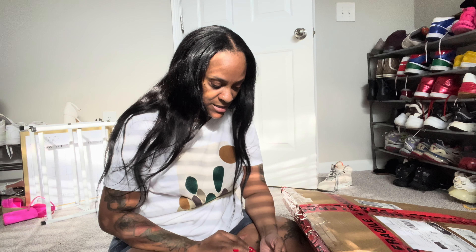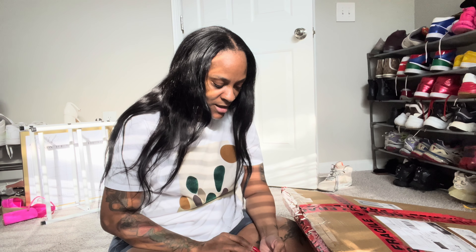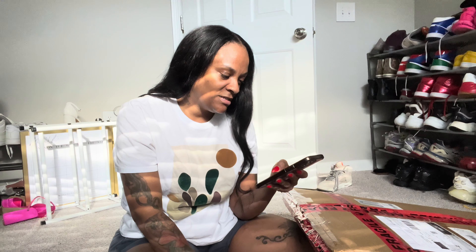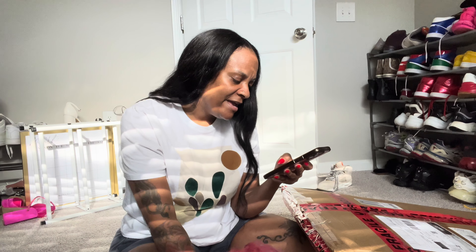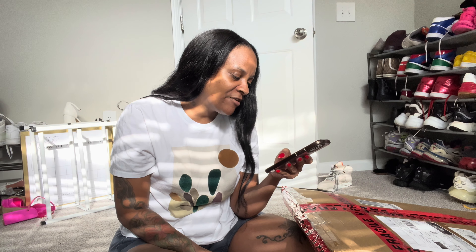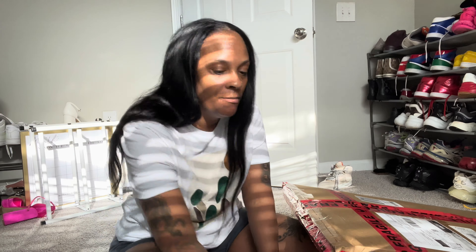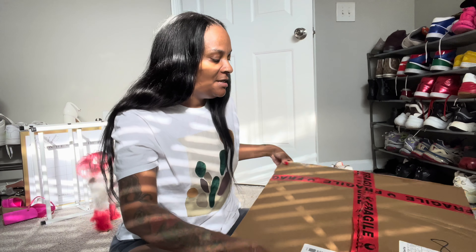So I went on — let me tell you the lady's name, I'll have all her information below. Her name is Ariel Custom Signs. Me and her were going back and forth and they communicate really well. I was even communicating with them on Instagram and on their Etsy shop.